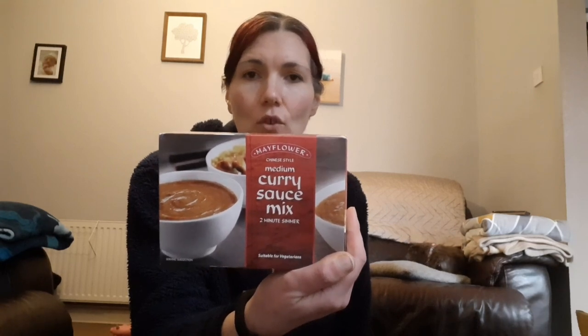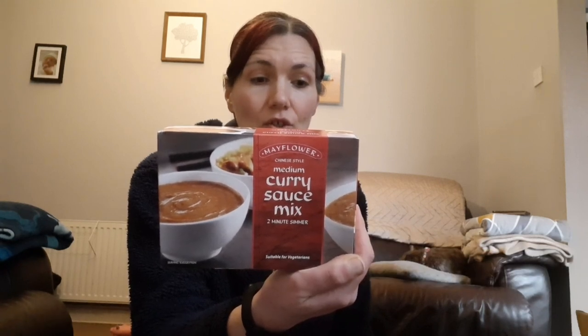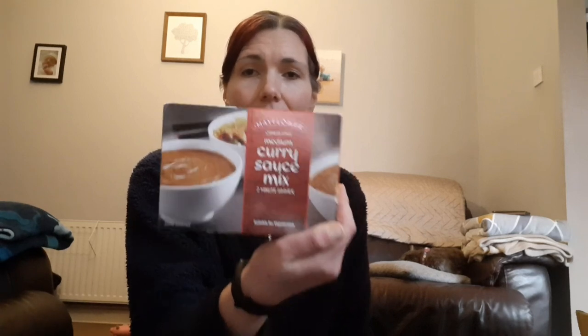A good old staple in the Slimming World essentials - the Mayflower Chinese Style Medium Curry Sauce. When you make this up it's four syns and it makes nine portions. Per 100g of finished sauce it's 77 calories. You cannot beat this - it's so much like a Chinese chicken curry from the takeaway. Perfect fake-away. I think they have a hot one as well.